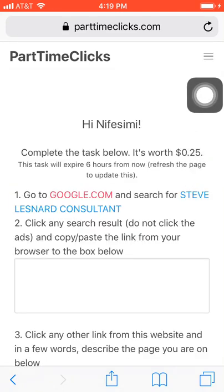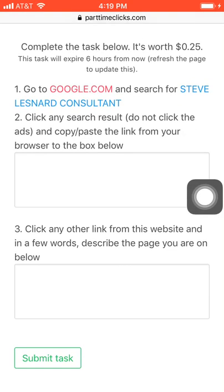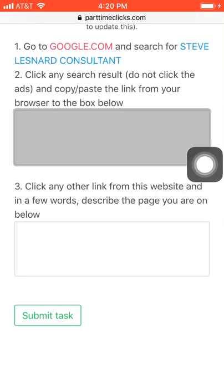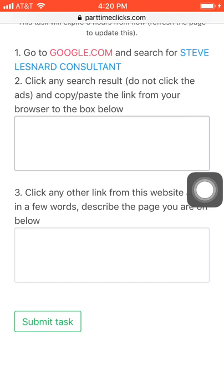I'm going to complete the task now and show you how to do this. As you can see, the task says: go to Google and search for 'Steve Lesnard consultant,' click any search result but do not click an ad, and copy and paste the link from the browser into the box below. Then click another link from that website and in a few words describe the page you are on. That is all — very easy.